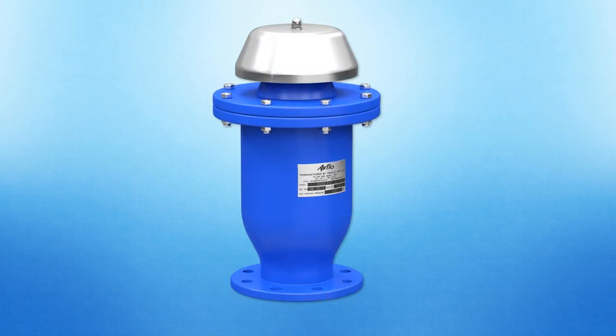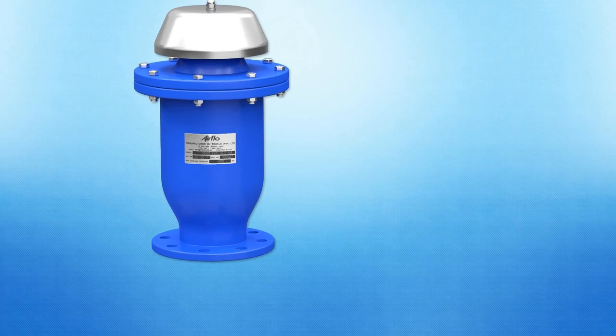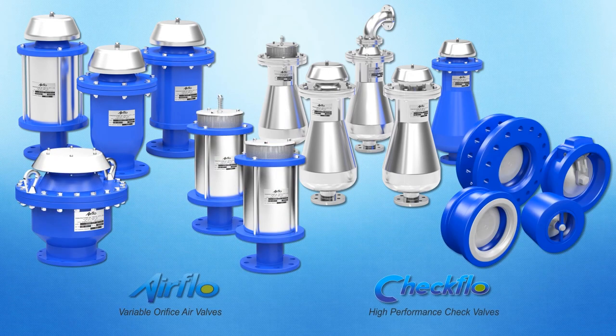Airflow, in addition to the variable orifice technology, provides one of the widest ranges of air valves in various material configurations, pressure designs, and specialized applications for both water and wastewater applications. Airflow variable orifice air valves are complemented by a complete range of check flow nozzle check, silent check, and spring-loaded single door check valves for optimum pipeline protection.